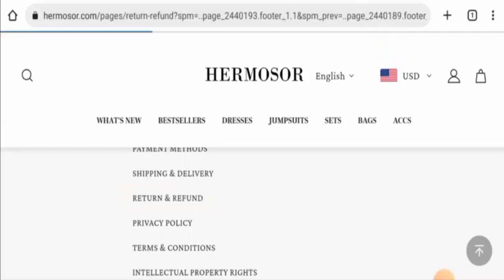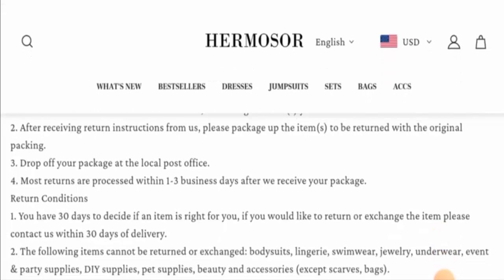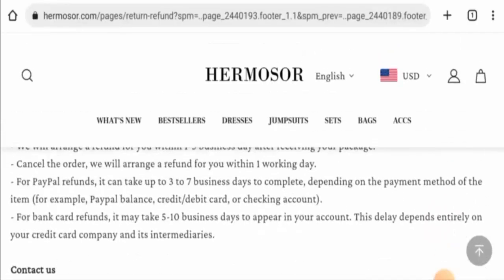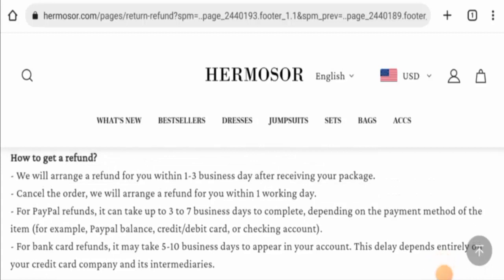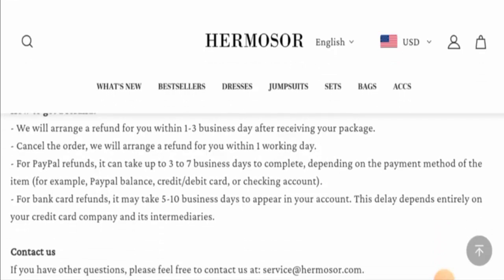Next, we will check their return and refund policy. If you want to return a product for any reason, you have 30 days. And about your refund, once approved, your refund will be sent to your original payment method. They have given here that if you cancel the order, they will arrange your refund within one working day. The PayPal refunds will be sent within three to seven days, and the bank or credit card refunds will be sent to you within five to ten business days.